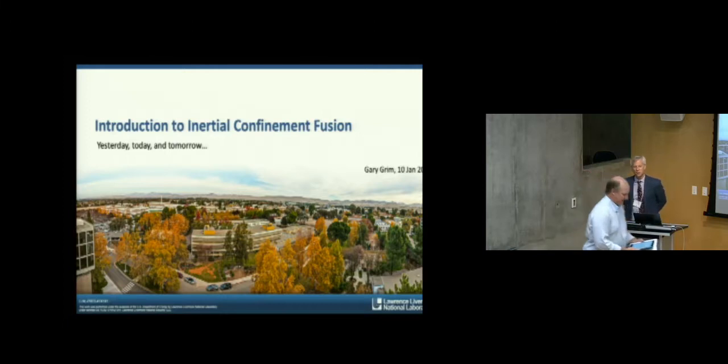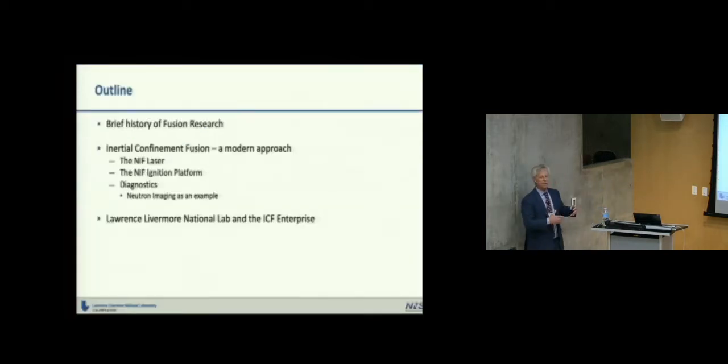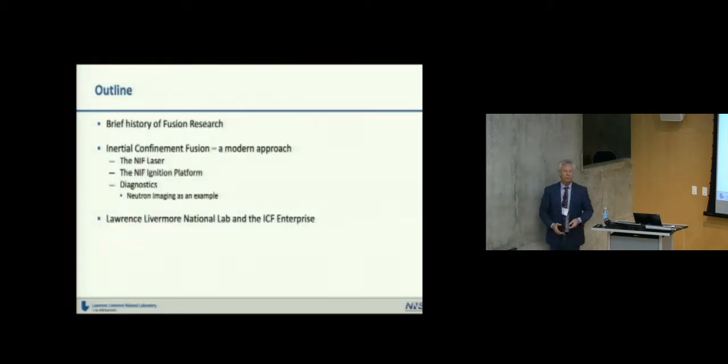Thank you, Lars. I want to also thank the College of Optical Sciences and Dean Cope for inviting me down here this morning. This talk is about inertial confinement fusion. I'll define what that is, give a brief history — my version of how we got to inertial confinement fusion. Then I'll cover the technology tools we use, and finally talk a little about Lawrence Livermore National Lab and the enterprise involved in this research.